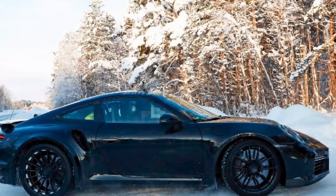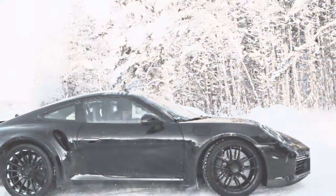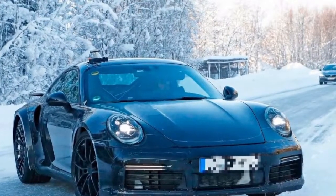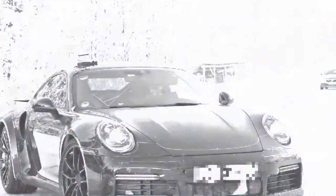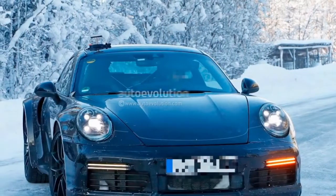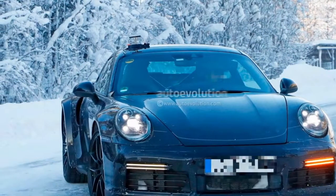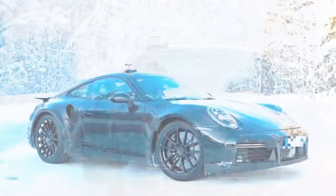Given the popularity of the current 911's 918 Spyder-inspired steering wheel with its driving mode selector dial, the new car's wheel design doesn't bring a radical change. Zooming in on the image, we see mixed controls on the horizontal spokes, which should be used for the dashboard and infotainment displays.